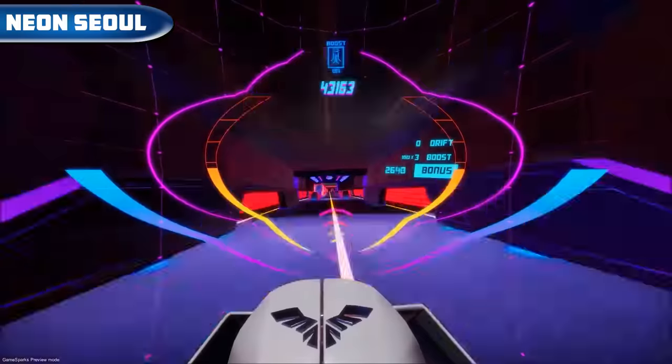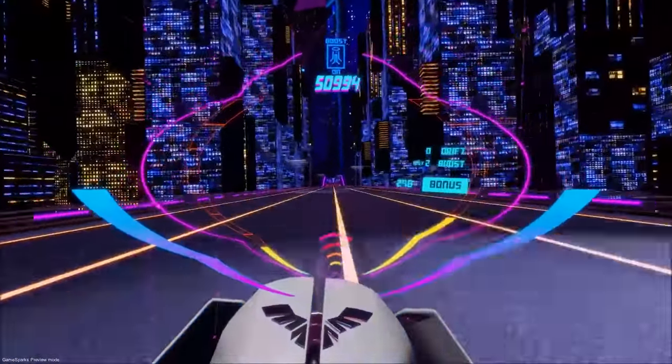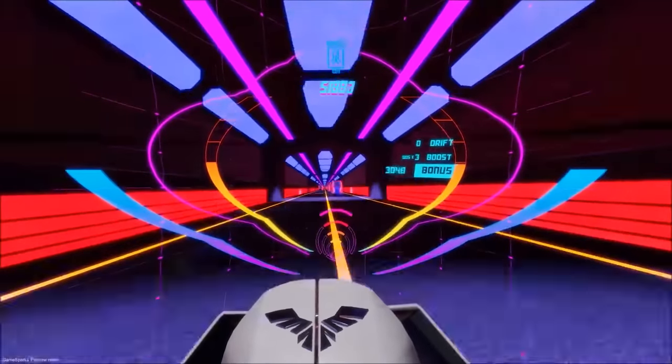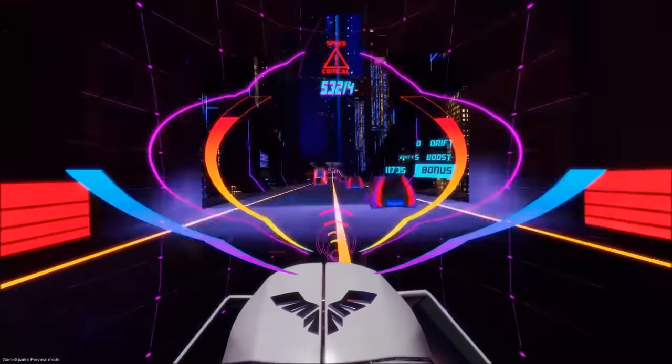Neon Soul Outrun — an addictive arcade racer in which we have to steer a futuristic motorcycle with our own body. The police is also hunting us. The game is available on Steam VR and Oculus for $12.